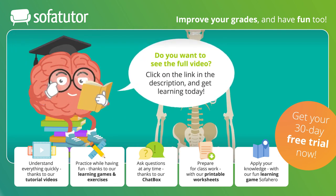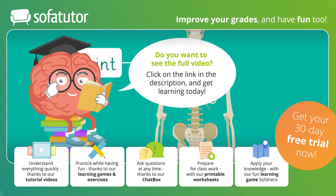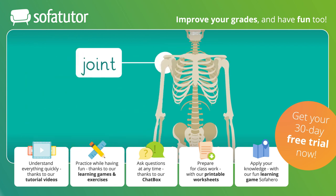Where two bones meet is called a joint. A joint is a connection that holds together bones while providing support and allowing movement where it is needed.